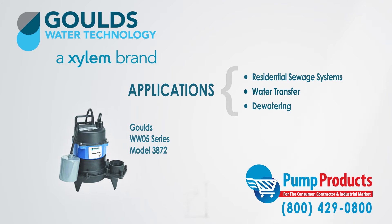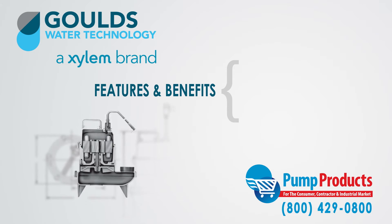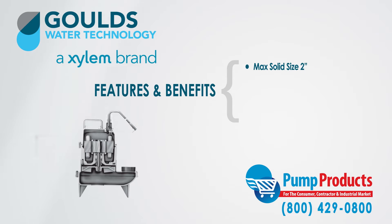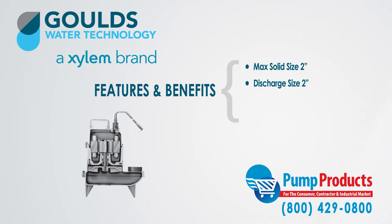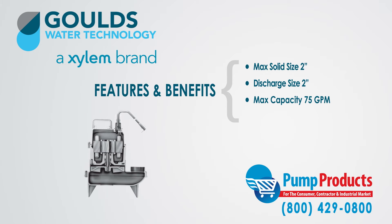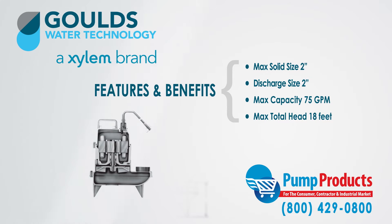Some of the features and benefits of the WW05 Series are: they can handle a maximum solid size of 2 inches, they have a discharge capacity of 2 inches, a maximum capacity of 75 gallons per minute, and a maximum total head of 18 feet.